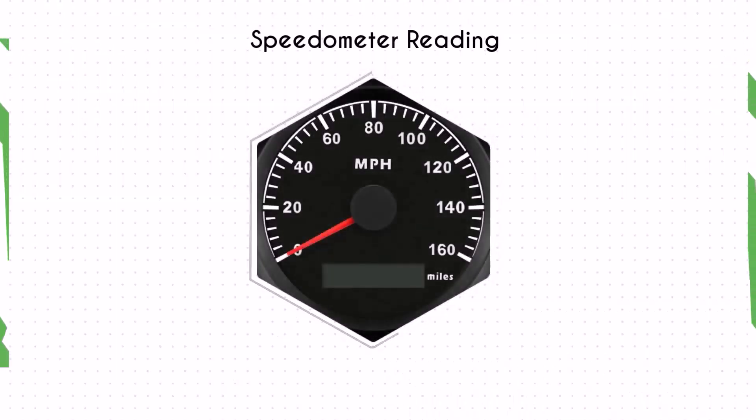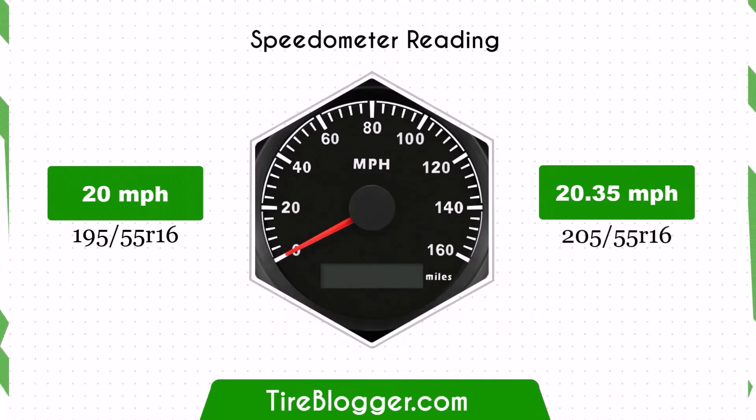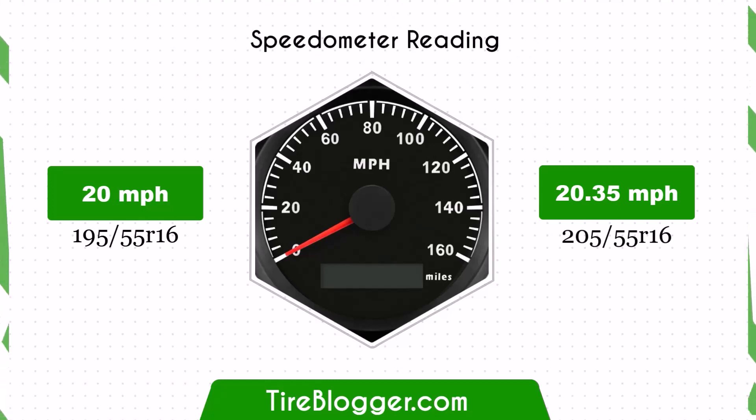Switching to 205/55 tires will result in a minor speedometer reading discrepancy. For example, when your speedometer reads 20 miles per hour, your actual speed will be approximately 20.35 miles per hour. This slight difference means you'll be traveling a bit faster than indicated.